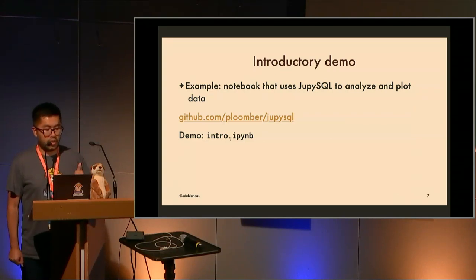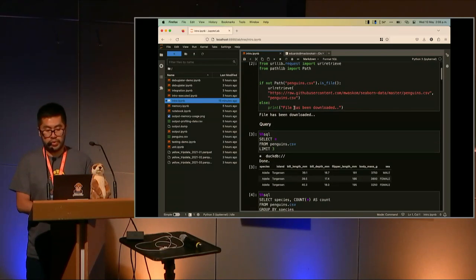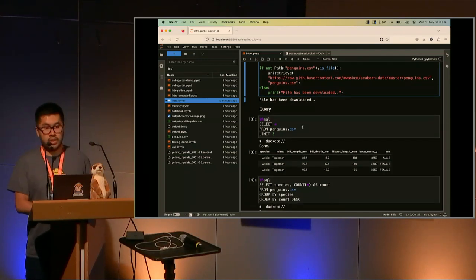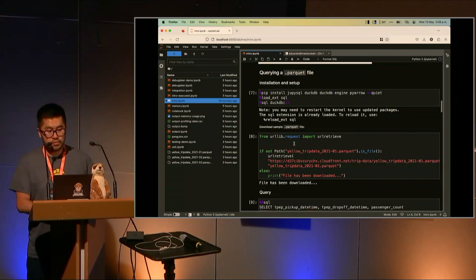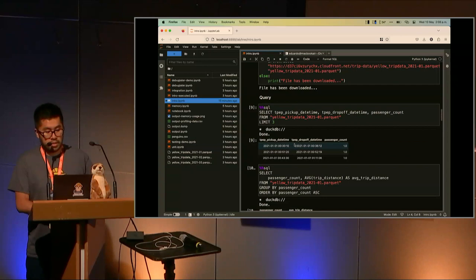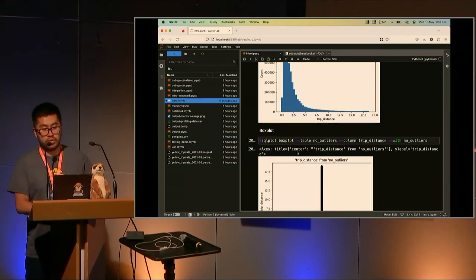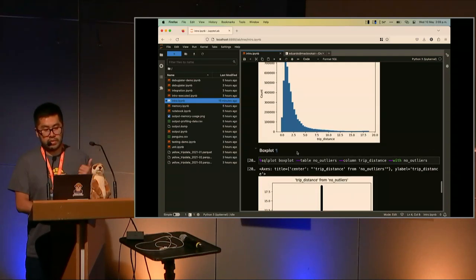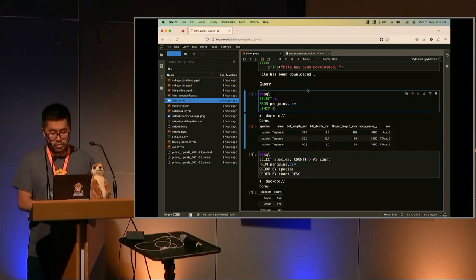Now for the interactive demo. I have a notebook that uses JupySQL — another project of ours that allows you to run SQL inside a notebook. We'll be running SQL queries and plotting some data, then running this with Plumber Engine. The notebook downloads a sample dataset, uses DuckDB to run SQL queries on a CSV file, does some aggregations, creates plots, and downloads a larger dataset for more aggregations. It's a pretty typical notebook — let's say this is a report you want to generate every Monday at 9 a.m.